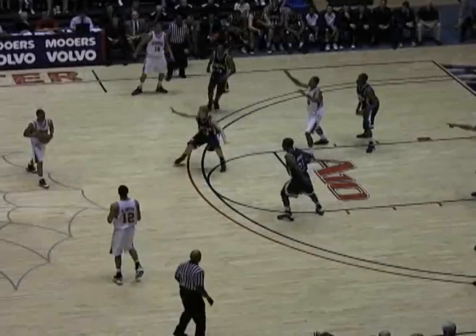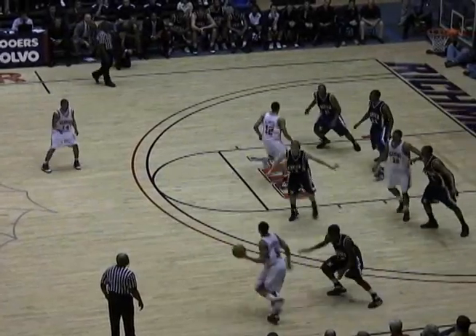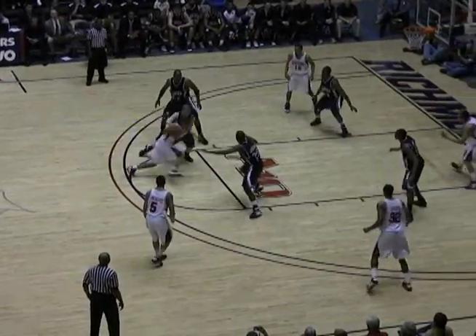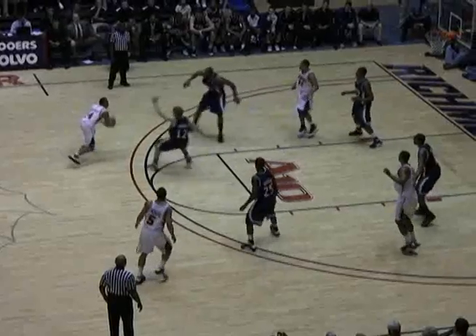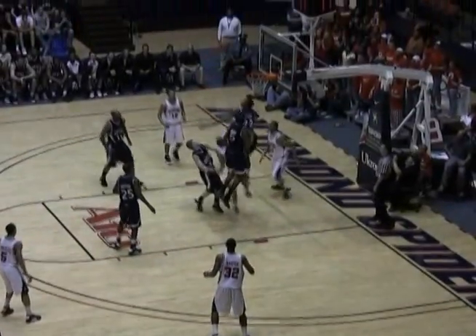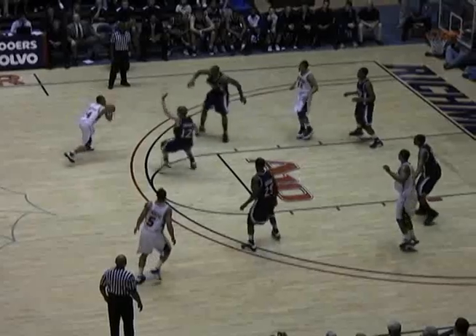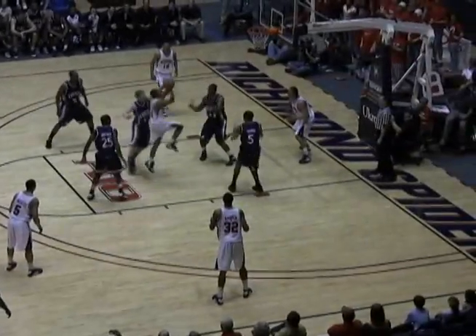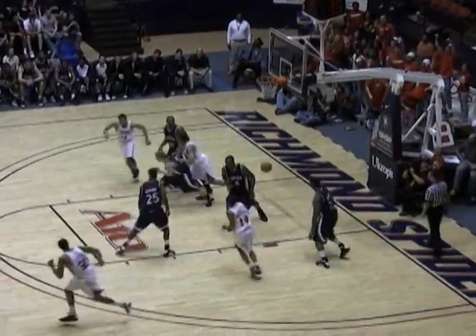Loose ball to Martell. A little zone action here by Xavier out of the timeout and the inbounds pass. Anderson fakes the long range jumper into the lane — a rolling floater is good. What a shot by K.A.! It brought rain from the ceiling, it was so high up in the air. Everybody swatting at that ball inside. 10 points for Anderson, 10-point Spider lead, 39-29.